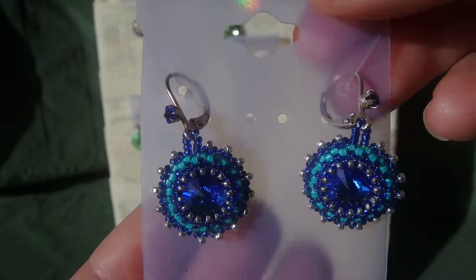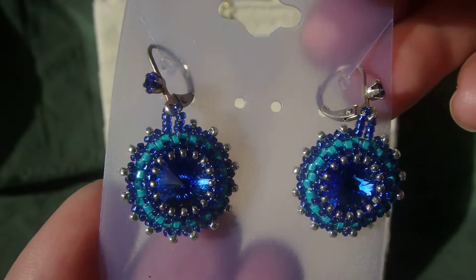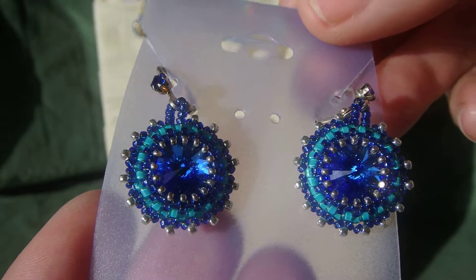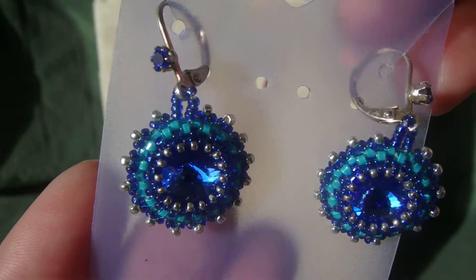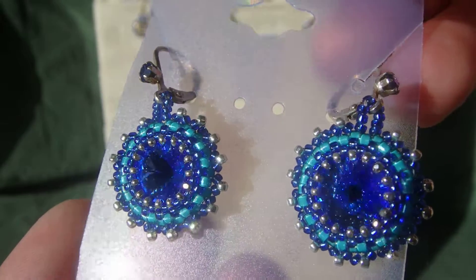Once again, Plaza Studio represents various artisans and their work. I truly believe it's harder for the artisans to sell their work sometimes, so it's nice to have somebody who truly appreciates what they do and can represent them.